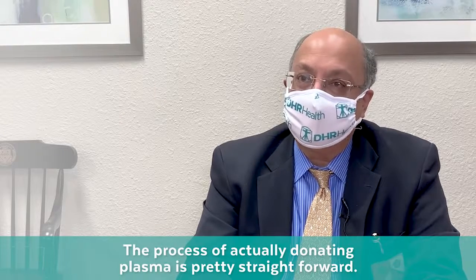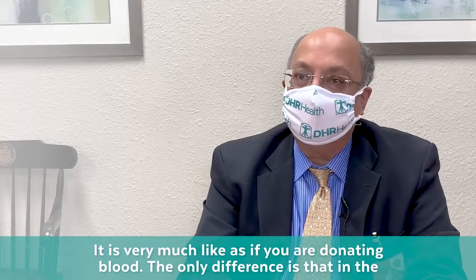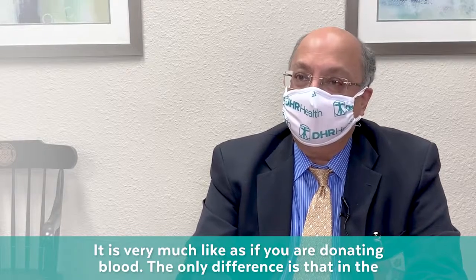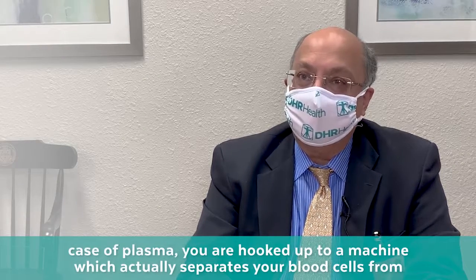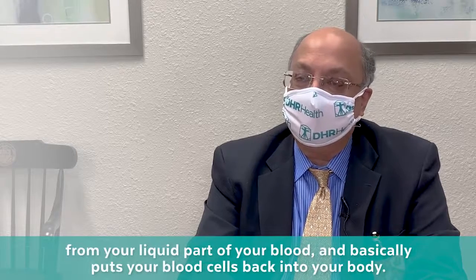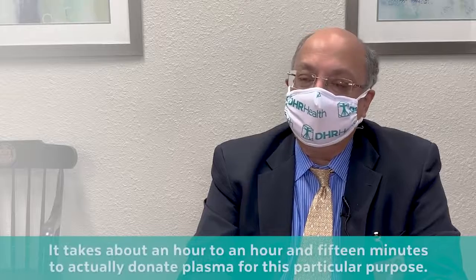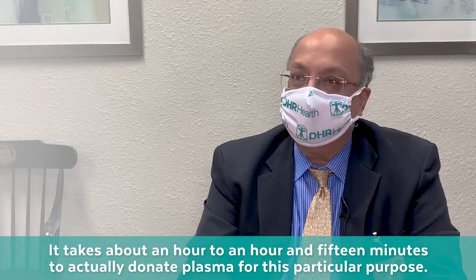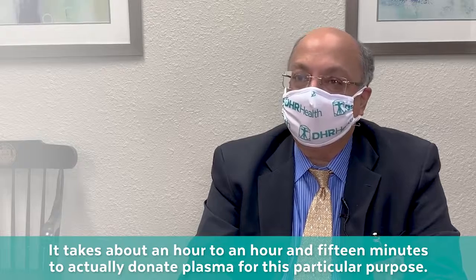The process of actually donating plasma is pretty straightforward — very much like donating blood. The difference is that you are hooked up to a machine which separates your blood cells from the liquid part of your blood and puts the blood cells back into your body. It takes about an hour to an hour and 15 minutes to donate plasma.